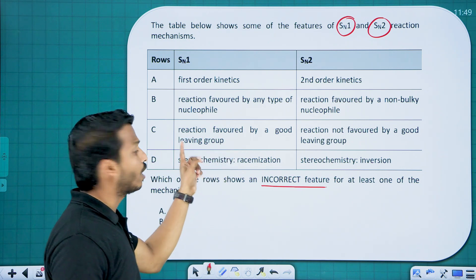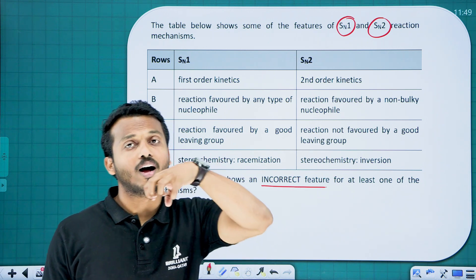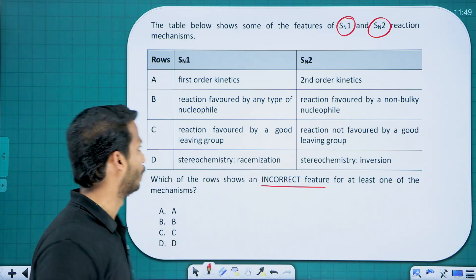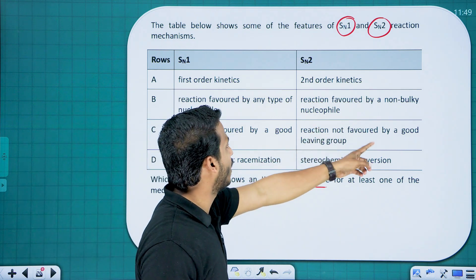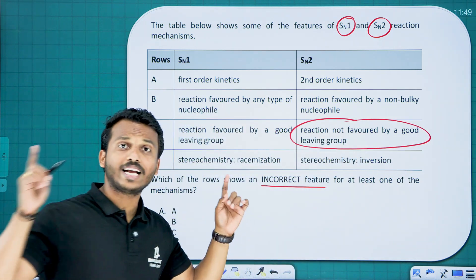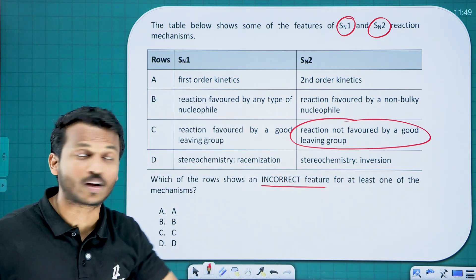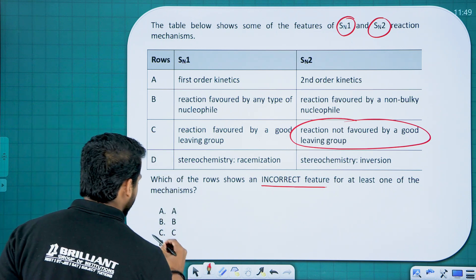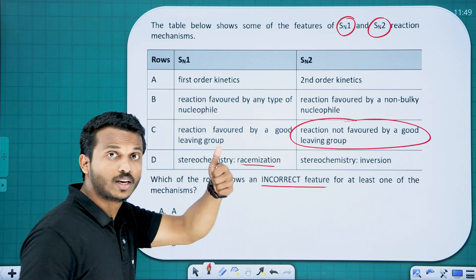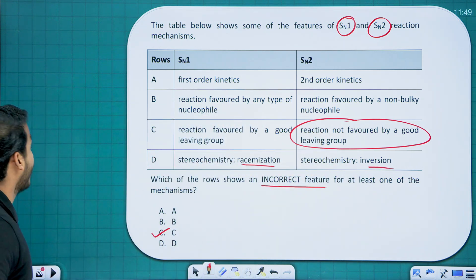The reaction is favored by a good leaving group for both SN1 and SN2. The mistake in option C states 'reaction not favored by a good leaving group' — that is wrong, because both SN1 and SN2 mechanisms require the best leaving group for the reaction to occur faster. Also, SN1 shows racemization and SN2 shows Walden inversion — both correct.